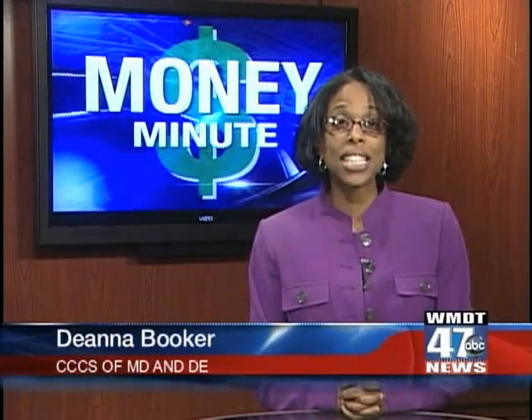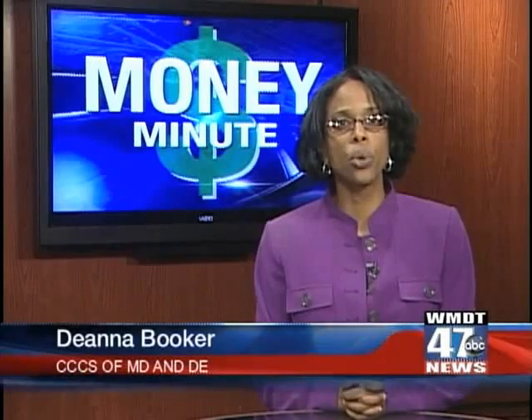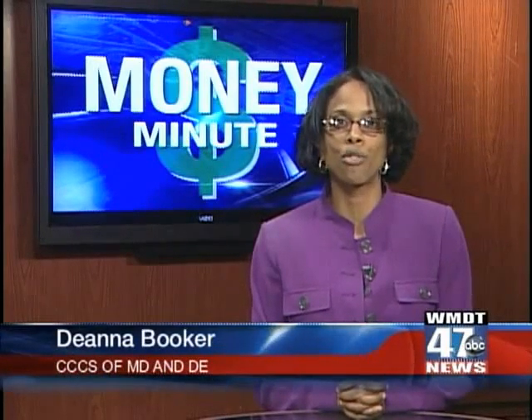Welcome to Money Minute. As the temperatures climb, here are a few ways to save on utility costs and still be comfortable.